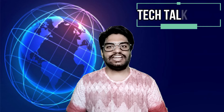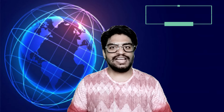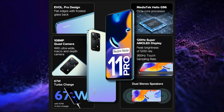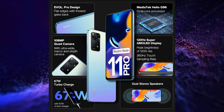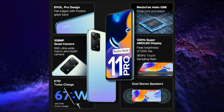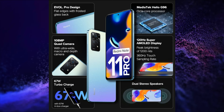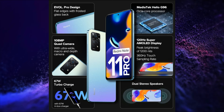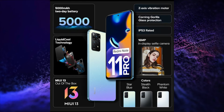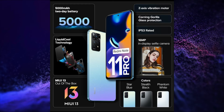Redmi held a launch event in India and launched its Redmi Note 11 Pro series and a new smartwatch. The first smartphone is the Redmi Note 11 Pro, which has a 6.67-inch FHD+, 120Hz Refresh Rate, 360Hz Touch Sampling Rate, 1200 nits Peak Brightness, Gorilla Glass 5 protected Super AMOLED Display, MediaTek Helio G96 Processor, and a 108+8+2+2 Megapixel Quad Rear Camera Setup with a 16 Megapixel Selfie Snapper.